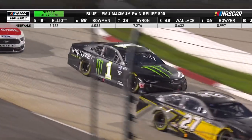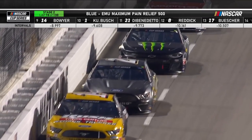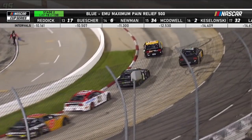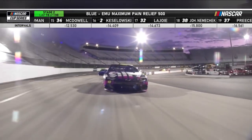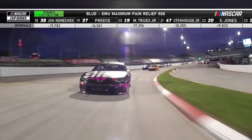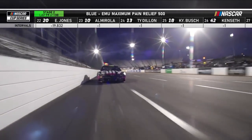That bump is worse than it looks. It is a big transition — coming from the pavement onto the concrete and back onto the pavement. I think what's catching a lot of these drivers off guard is how little that rear spoiler is. There's very little downforce pushing the back of the car into the racetrack as they transition onto that concrete. And I think if you're a little loose right now, you're really loose.